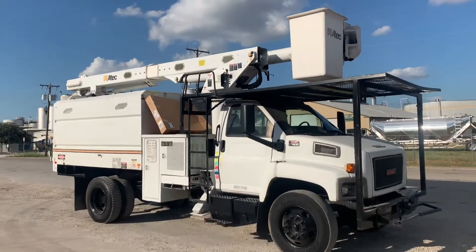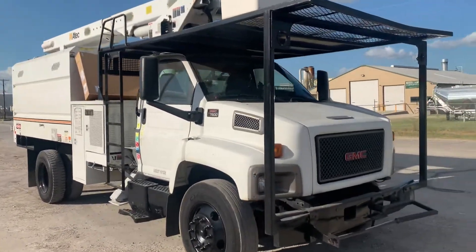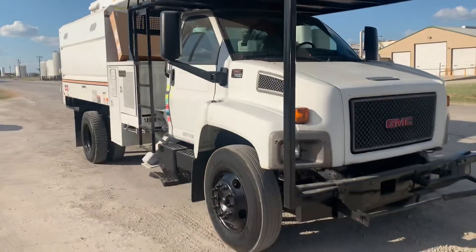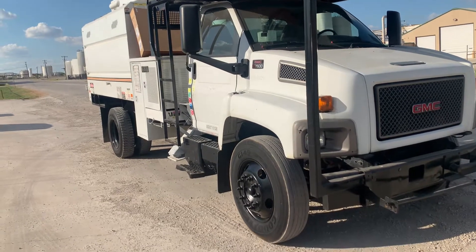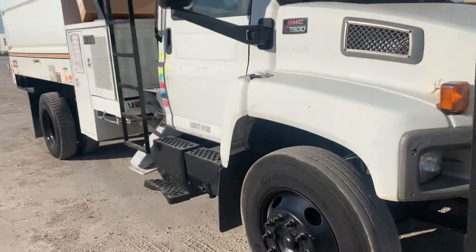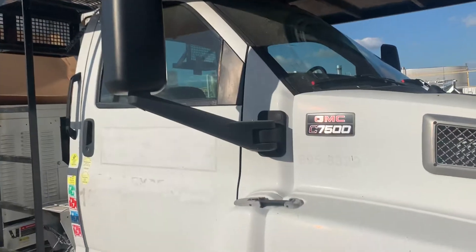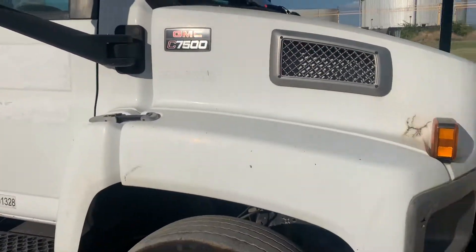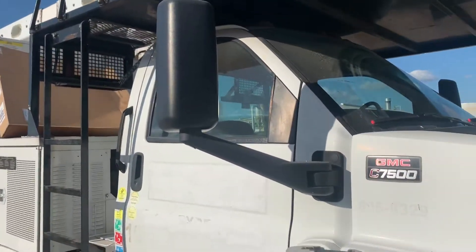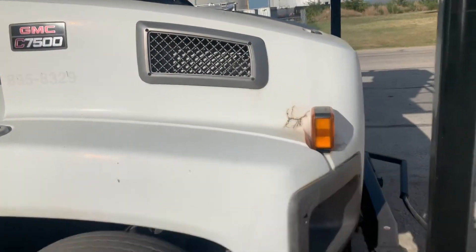I'm going to walk around the truck and show you the cosmetics of it real quick. Everything looks good in pictures but the video will show you the cosmetic imperfections. The truck's not perfect, but for what it is we think it's in good shape — it is a work truck, not a show truck. Just walking around the paint, it's going to have scratches, dings, and dents. The truck has not been repainted. Be leery of trucks that have been repainted — a lot of times they're trying to hide severe corrosion issues.